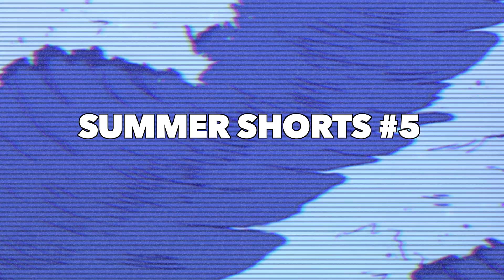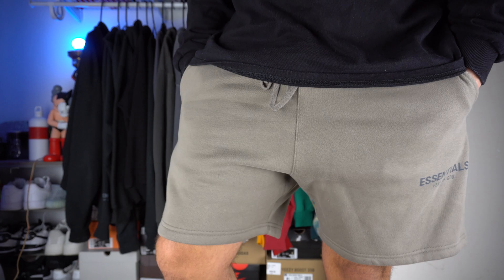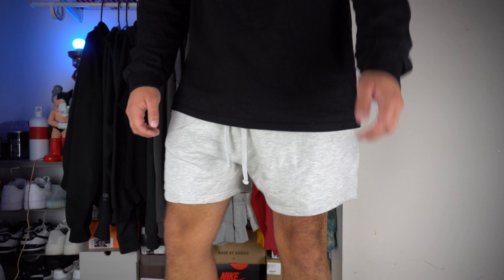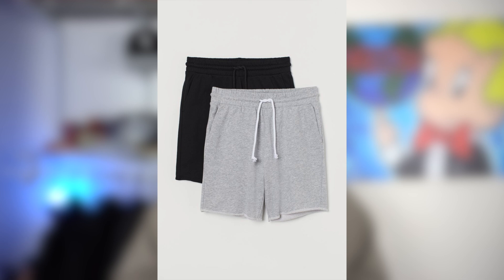Lastly, we have the coziest short, and that is the sweat short. Like the nylon shorts, the brand definitely doesn't matter — they're just a staple for fire summer fits. I like mine from Essentials because of the fit, but I'll also get mine from Minimal and they look just as good. H&M has some for like $12 if you're really on a budget. You really can't go wrong with an all-gray or black pair for summer — throw these on with a graphic tee and a pair of Air Force Ones or Jordan Ones and you've got a nice, clean, simple summer fit.